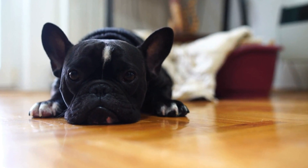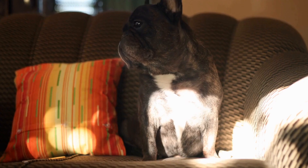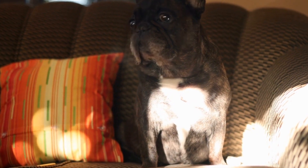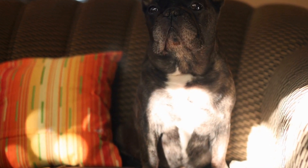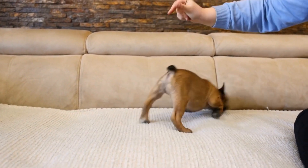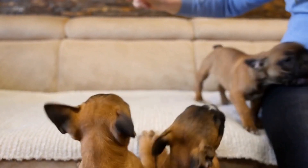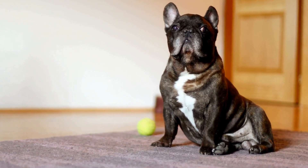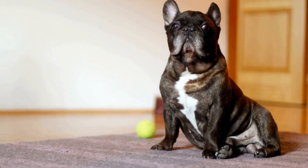How to Choose the Right Insurance for Your French Bulldog. Pets are an integral part of our families, and just like any other family member, they deserve the best care and protection. When it comes to owning a French Bulldog, finding the right insurance coverage becomes crucial. French Bulldogs are known for their unique health issues and potential for high veterinary expenses.